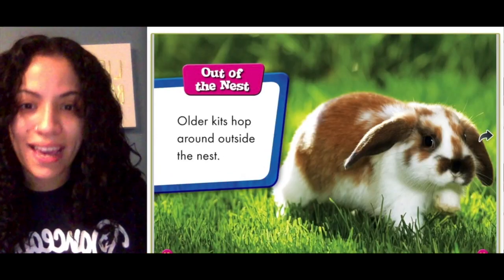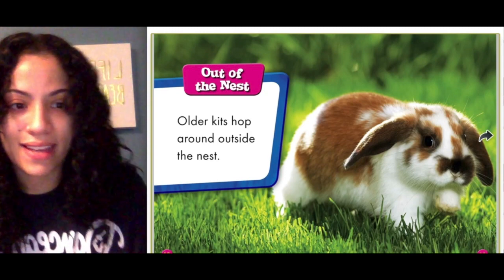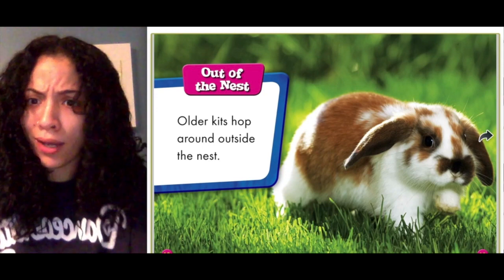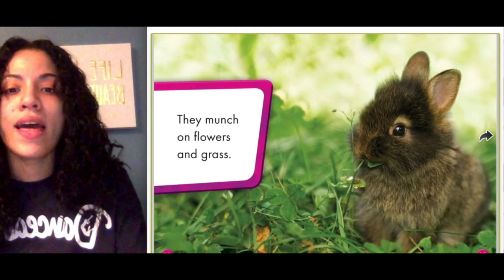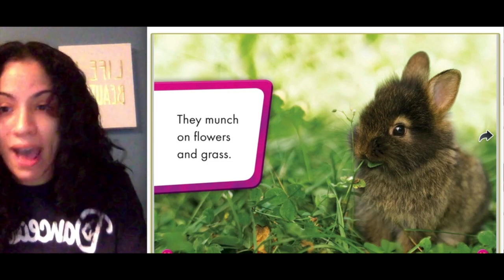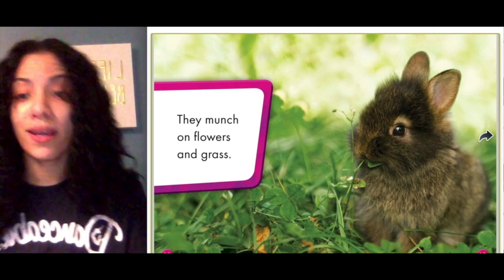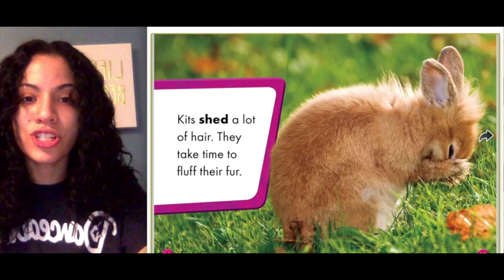Out of the nest: older kids hop around outside the nest when they get a little bit older. They munch on flowers and grass. This tells us what bunnies — or kits — eat: flowers and grass.